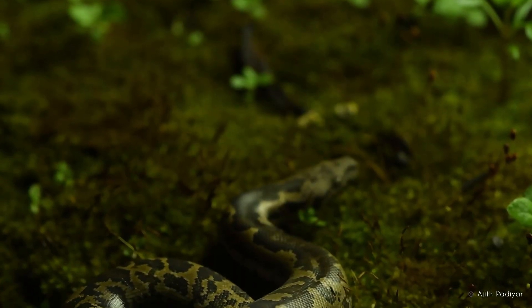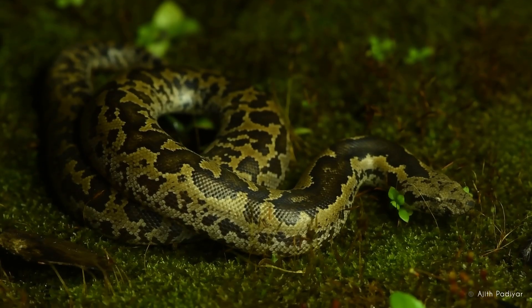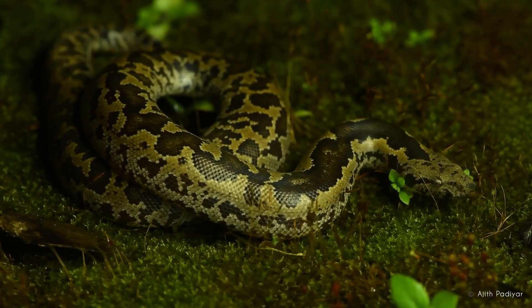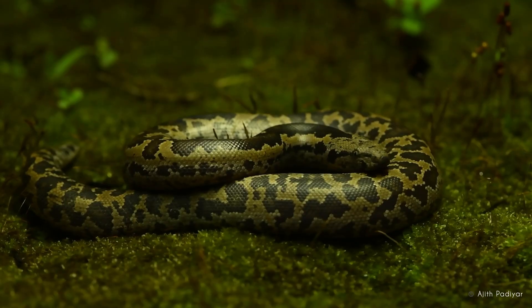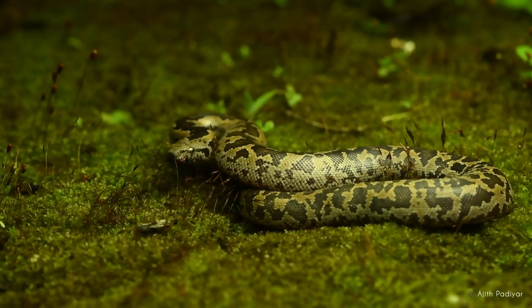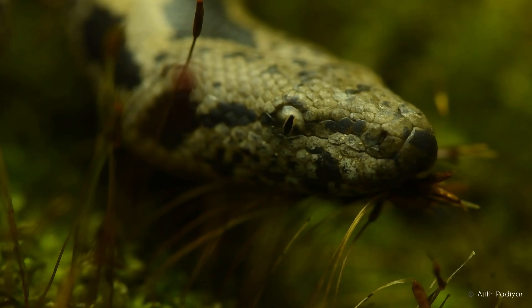These small non-venomous snakes are masters of disguise. They spend most of their lives underground, emerging mostly in the night to hunt. Their unique coloration and patterns help them blend in seamlessly with their environment. Named after the renowned herpetologist Romulus Whittaker, these species are known for their short, robust bodies and small, beady eyes.